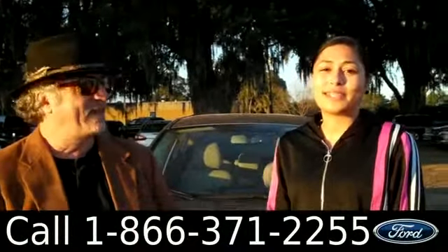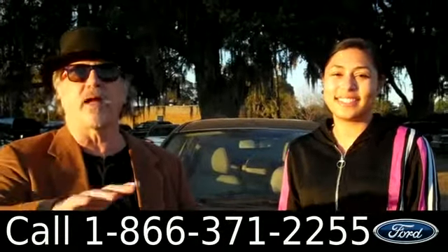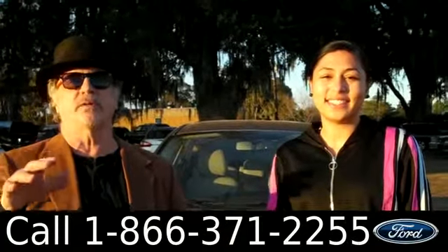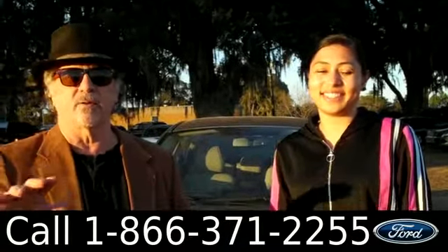Hey, this is Randy and I'm with SantaFeford.com in Alachua, Florida — a quick ride from Lake City and Ocala. We're right next to Gainesville. Stay tuned, we've got a 2014 Ford Fiesta Titanium and it's got a lot of cool stuff.